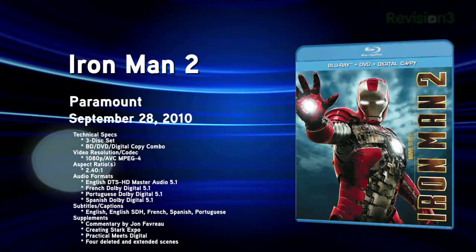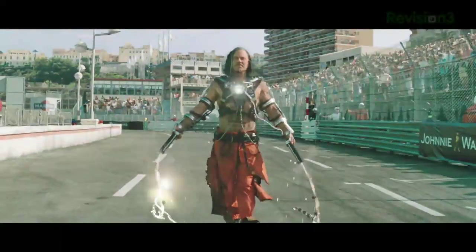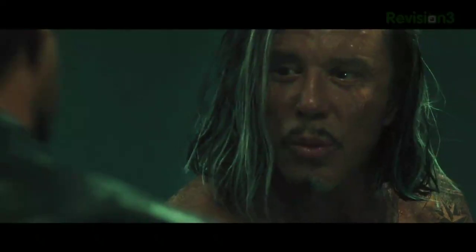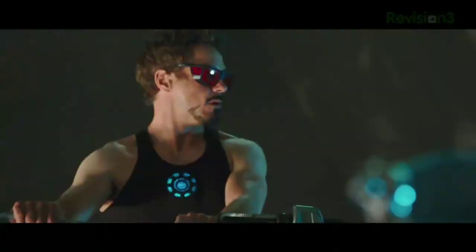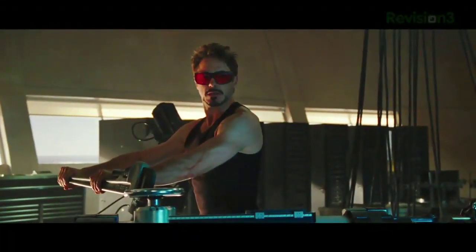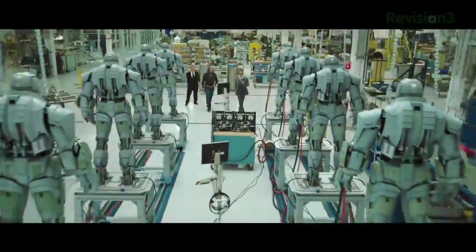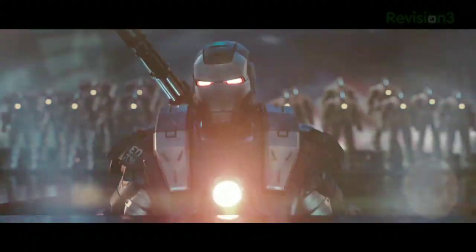New Blu-ray releases for the week of September 28th, 2010. First up: Iron Man 2, the sequel to the fantastic 2008 blockbuster. Stars Robert Downey Jr., Gwyneth Paltrow, Samuel L. Jackson, and more, continuing Tony Stark's saga battling Whiplash, played by Mickey Rourke. This three-disc release includes a DVD and digital copy, loaded with extras: deleted scenes, commentary by director Jon Favreau, illustrated origins of Nick Fury, Black Widow, and War Machine, an hour-long behind-the-scenes documentary, and the S.H.I.E.L.D. Data Vault. Rumor has it there's a Thor and Captain America teaser as Easter eggs. Target has an exclusive metal case.